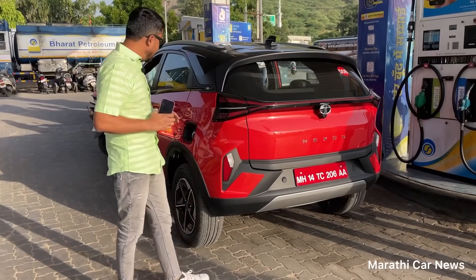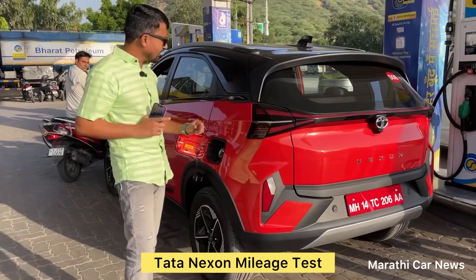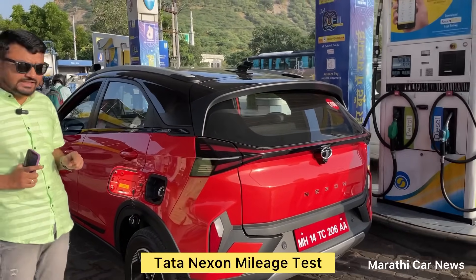Today, we're going to test the diesel engine. We've got the diesel engine ready, so let's get started with this review.